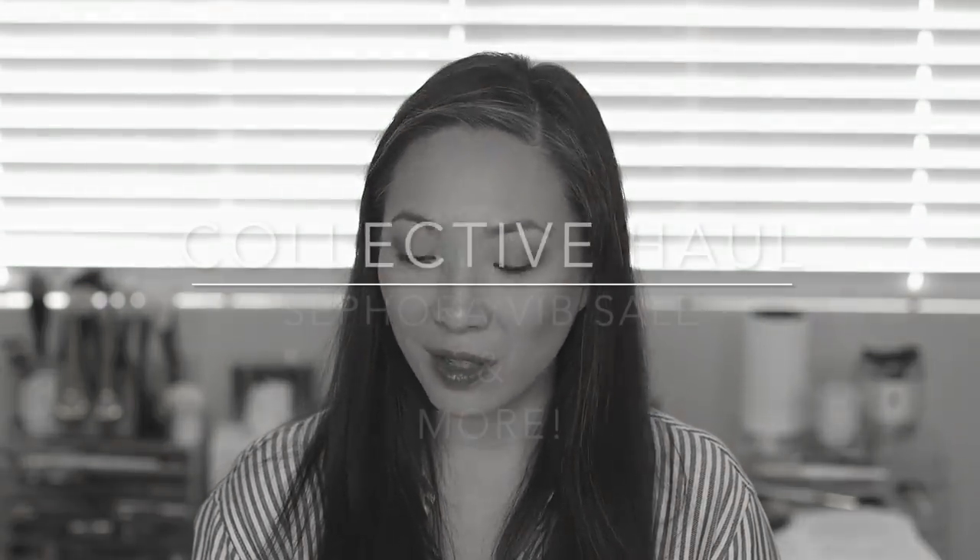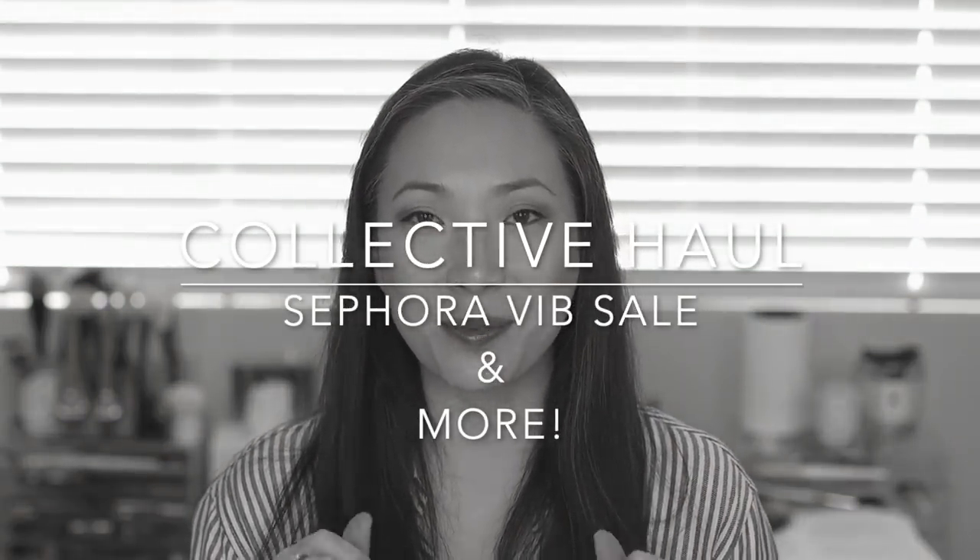Hey guys, welcome back to my channel. So I've got a collective haul here. I've been purchasing some synthetic haired brushes. I get obsessive about stuff and I've also been wanting to explore the synthetic brush arena. I love my natural haired brushes, but the trend seems to be this move over into synthetics, so I just kind of wanted to educate myself. I have a bunch of synthetic brushes to show you, plus some other things I've picked up lately, including the last portion of my Sephora VIB sale — they gave Rouge members a bonus weekend, so of course I had to purchase some more.